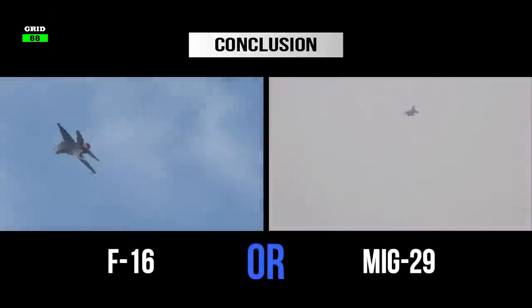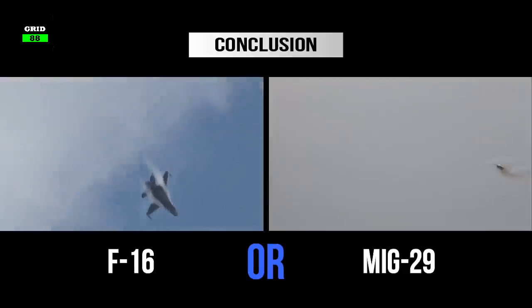So which jet fighter do you think is better — America's F-16 or Russia's MiG-29? Let us know in the comments section.